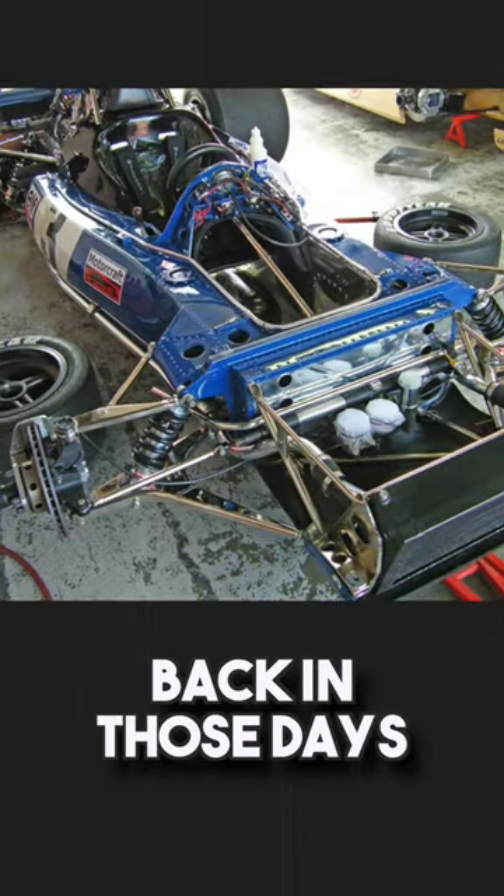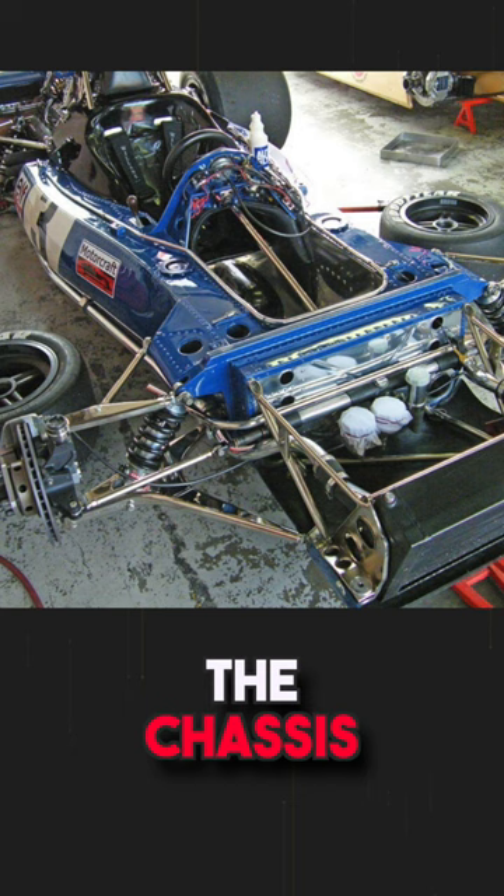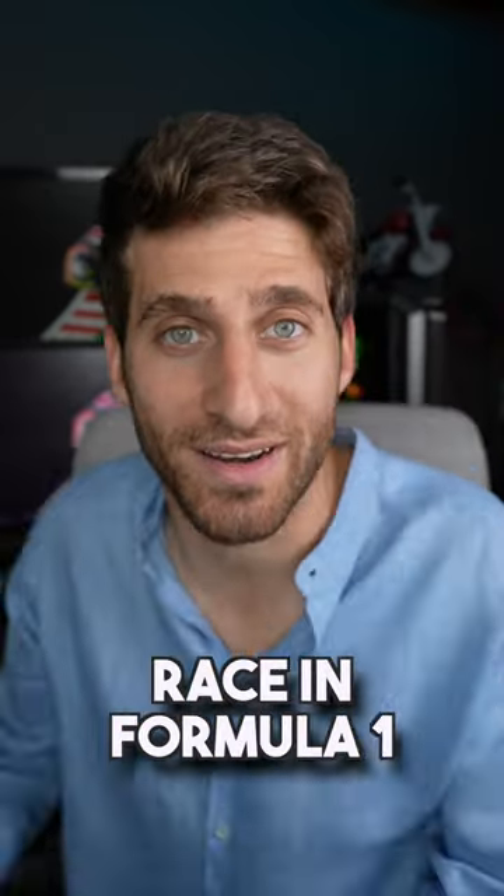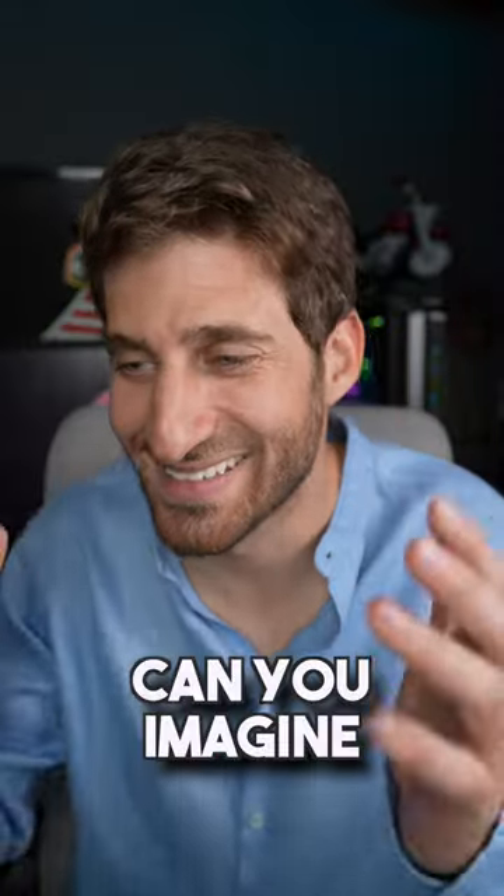Back in those days, to race in Formula 1, you just needed the chassis and an engine. You could literally pull them together in your garden and then race in Formula 1. Obviously, a homemade car like that, built in a garden, was not competitive at all. In fact, they won one Constructors World Championship and three Drivers World Championships. Can you imagine that?